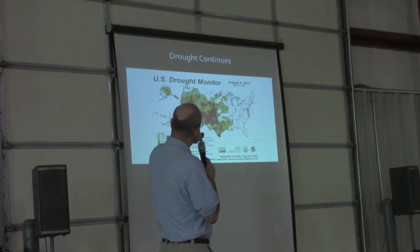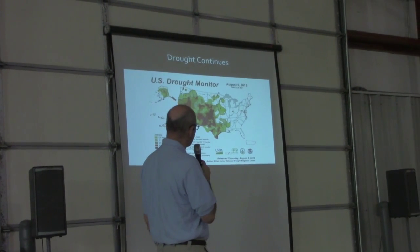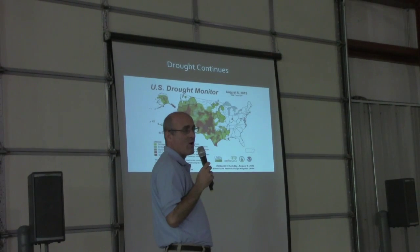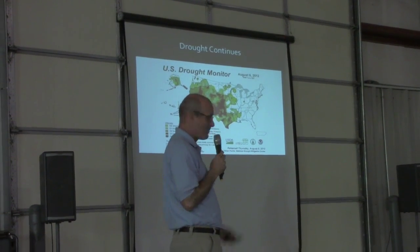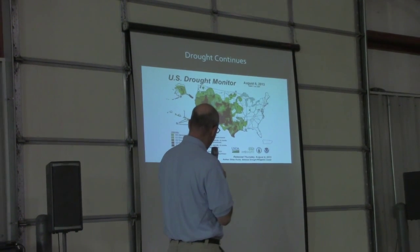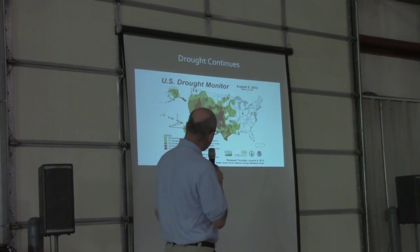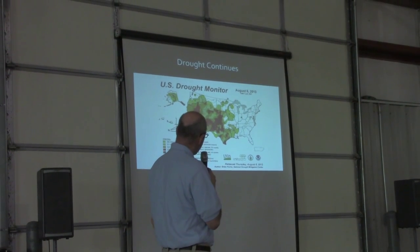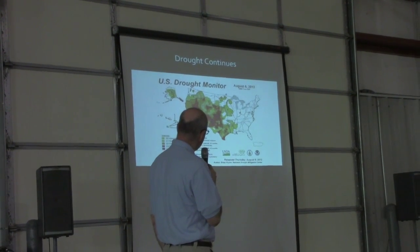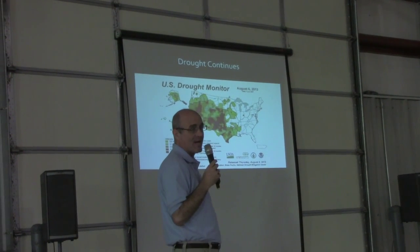You can see on this graphic that most of the eastern half of the nation is not under a drought at all. Parts of the southeast were in a pretty severe drought just a couple of years ago, especially in the southeast. But most of it is out around the Four Corners area, and especially in the agricultural producing areas from the central and southern high plains.